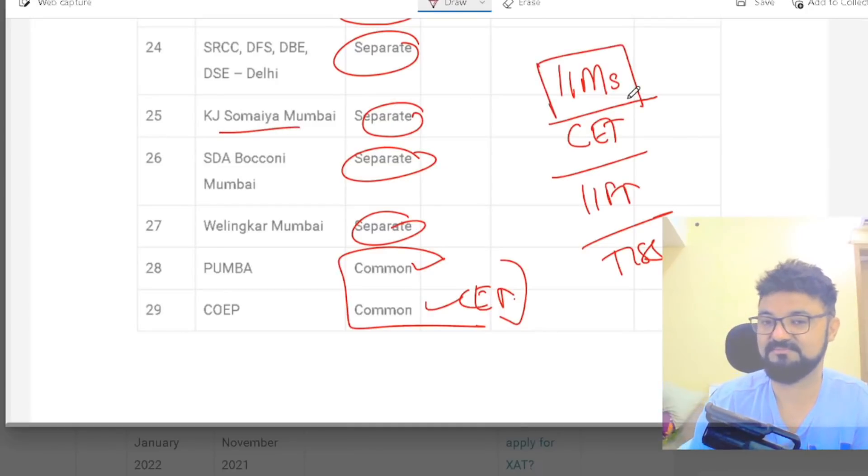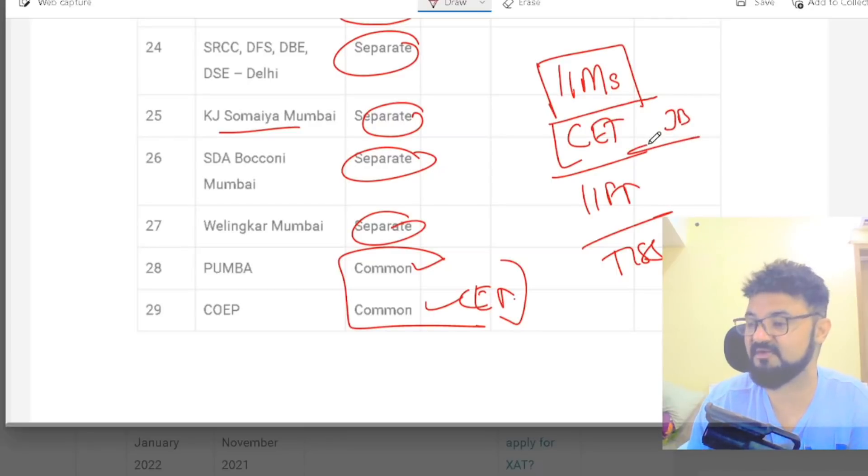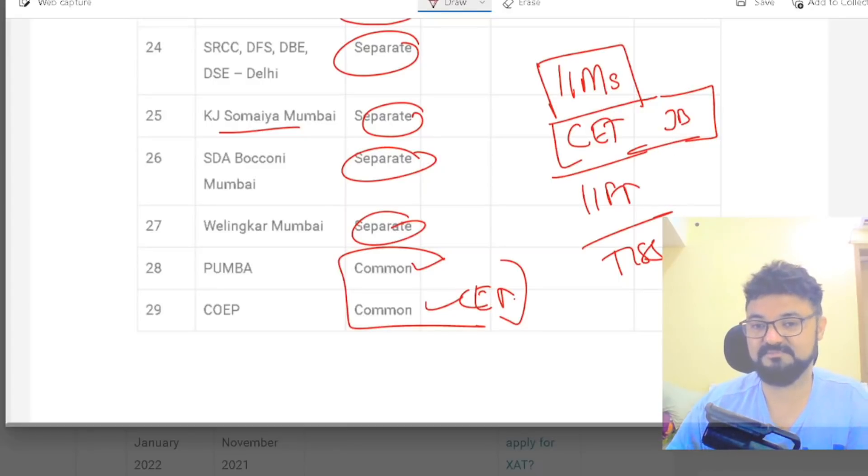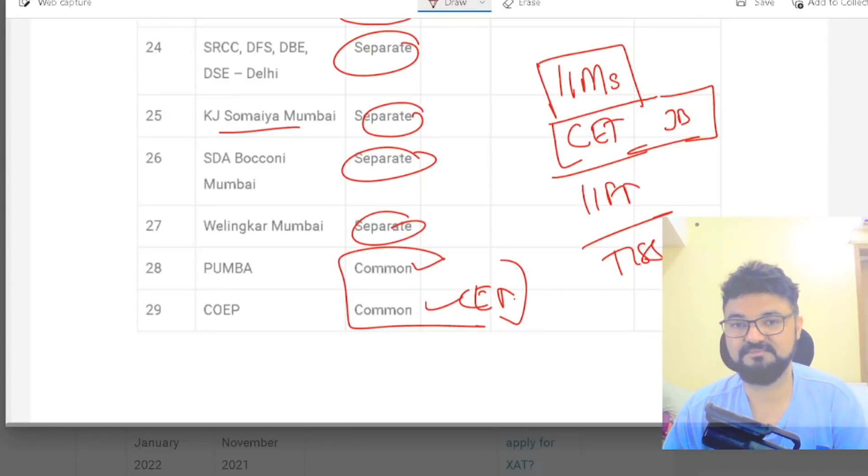IIMs are all included. CET-based colleges — JBIMS and Sydenham — are included. IFT requires a separate form. Go to cetking.com/MBA to find out all these colleges. I'll also update the last day to apply there. All the best!